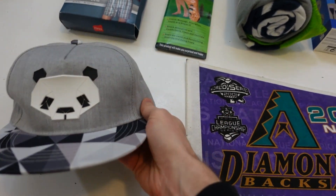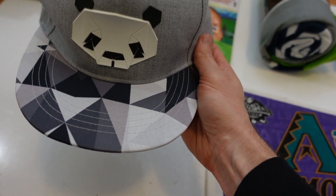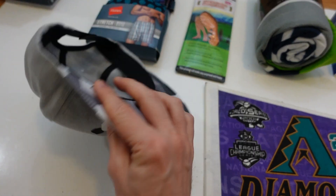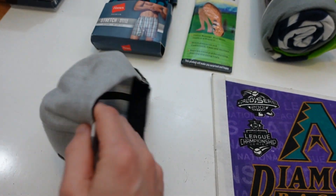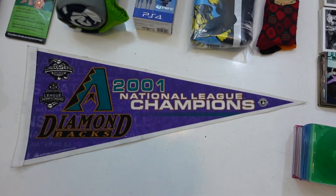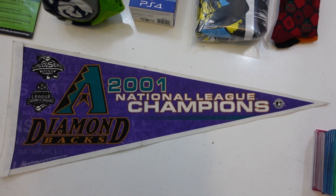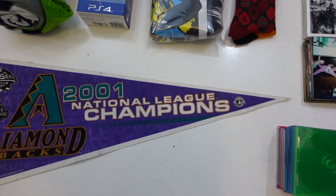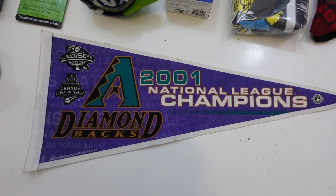There's this gray hat with a panda bear on front — kind of a geometric color block on the bill. Not sure of the brand, but it's like-new condition, cotton-poly blend snapback hat. I'll look it up to see if it's a special brand. There's also this 2001 Diamondbacks National League Champions pennant — I did well with an Everett Silvertips pennant that sold within the week, so I thought I'd try another one.